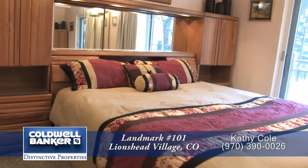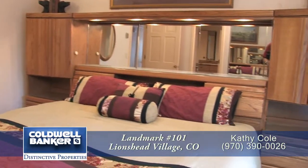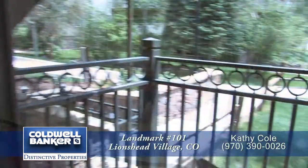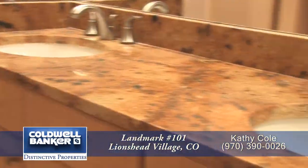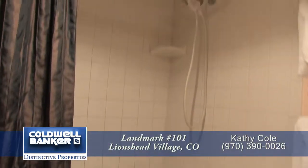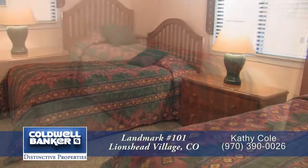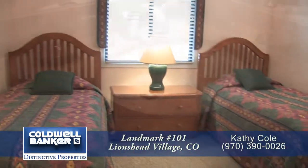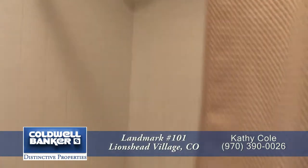Back inside and down the hallway to your right, you come to the master bedroom. Notice that it's quite spacious and you have your own private deck off the master bedroom. The master bath features dual sinks with a granite countertop and a separate tub and shower area. The second bedroom is also quite large — big enough for two twin beds. The second bath also has dual sinks and a tub and shower.